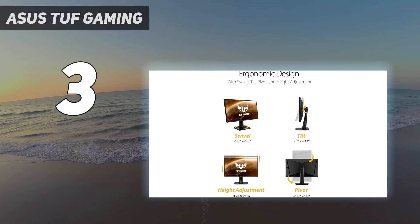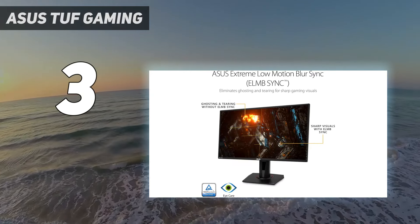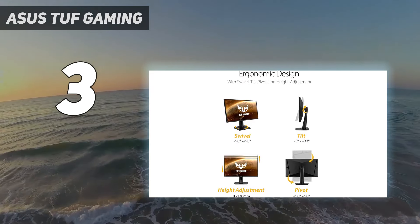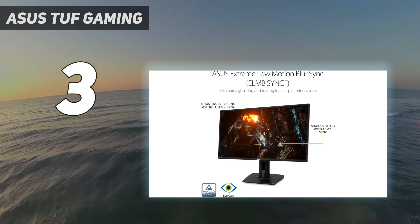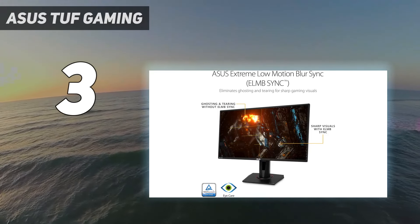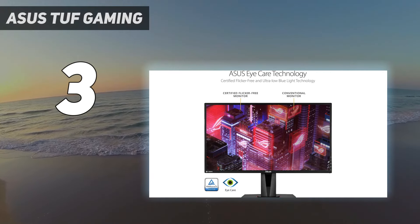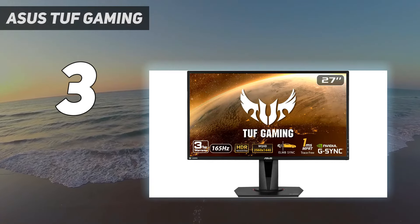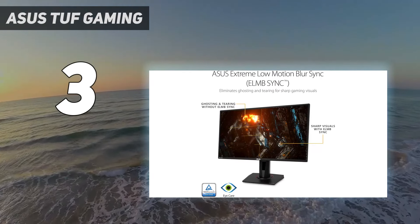Features: The TUF VG27AQ is kitted out with a 1440p 165Hz panel, and we reckon its specs are a PC gaming sweet spot. In fact, it's even a decent option for PS5 players, as the console now supports QHD resolutions. Regardless of your platform, this speedy screen offers a 1ms response time and HDR10 support, which hammers home the fact that this isn't an entry-level model.